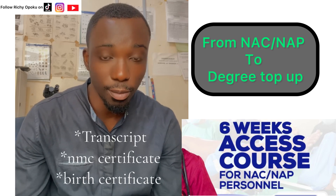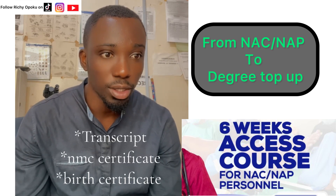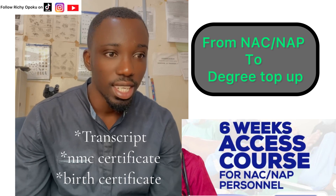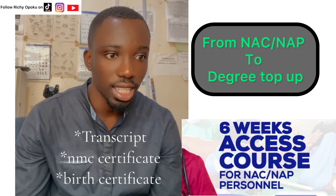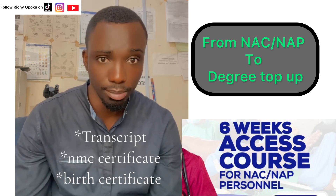I had this message from one of my followers. She says: 'I saw your video on access courses. I'm a student at Wisconsin and the requirements for the top-up app are transcripts, NMC certificate, and birth certificate. You will go back to school on the 14th, and I don't know if they are still offering admission.'